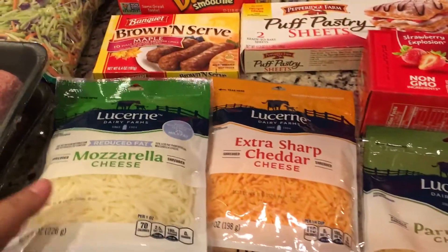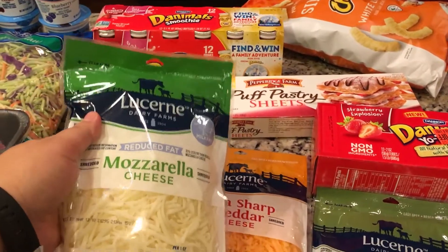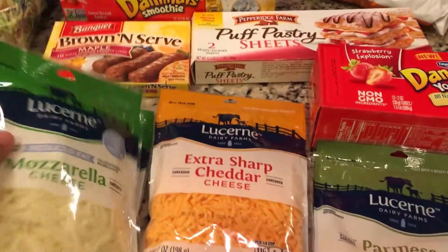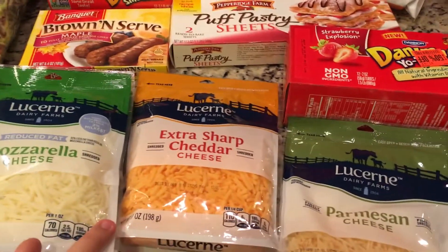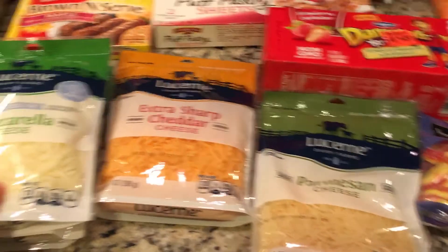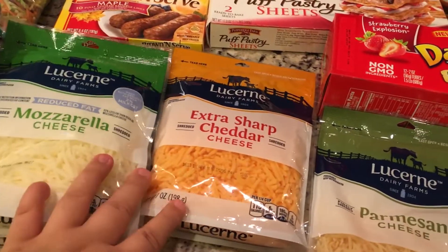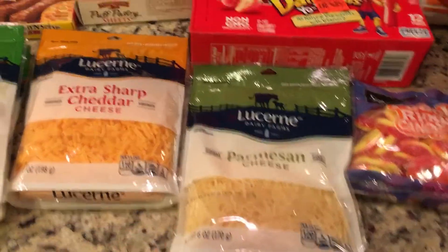The mozzarella cheeses were four for $5, so $1.25 each. I got all the looser end cheeses — two mozzarella, one extra sharp cheddar, and one Parmesan cheese. I'm going to keep one mozzarella in the fridge, freeze two of them, and keep the Parmesan in the fridge.